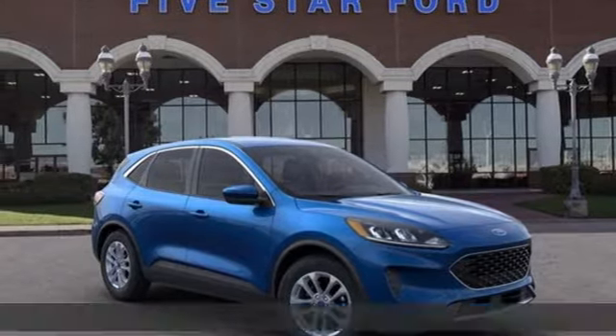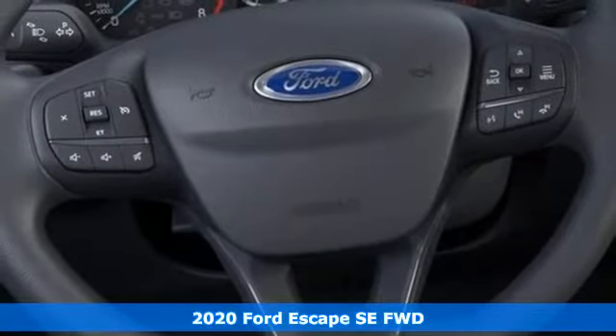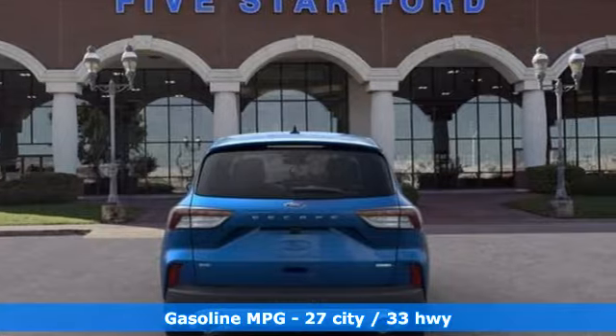It's a new 2020 Ford Escape. Get away every time you get into this Escape. Its amazing ability and maximum cargo configurability makes every trip the perfect journey.